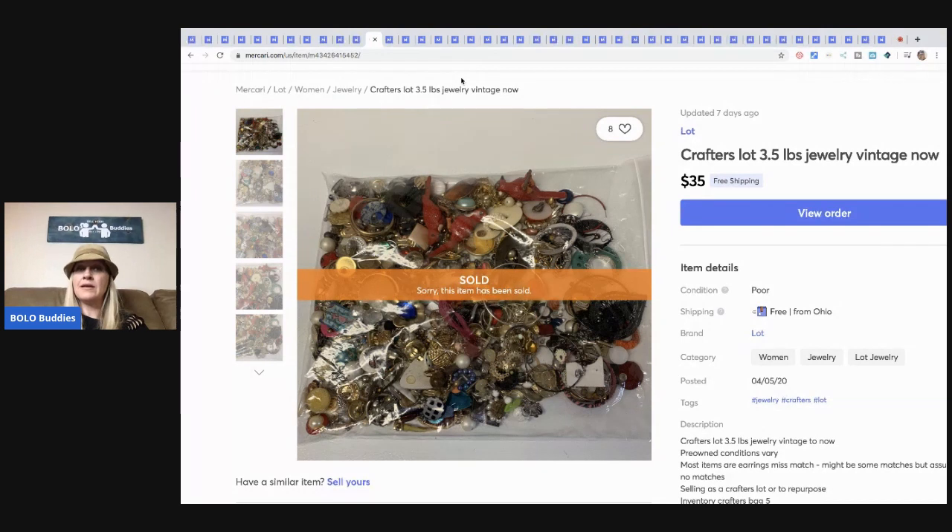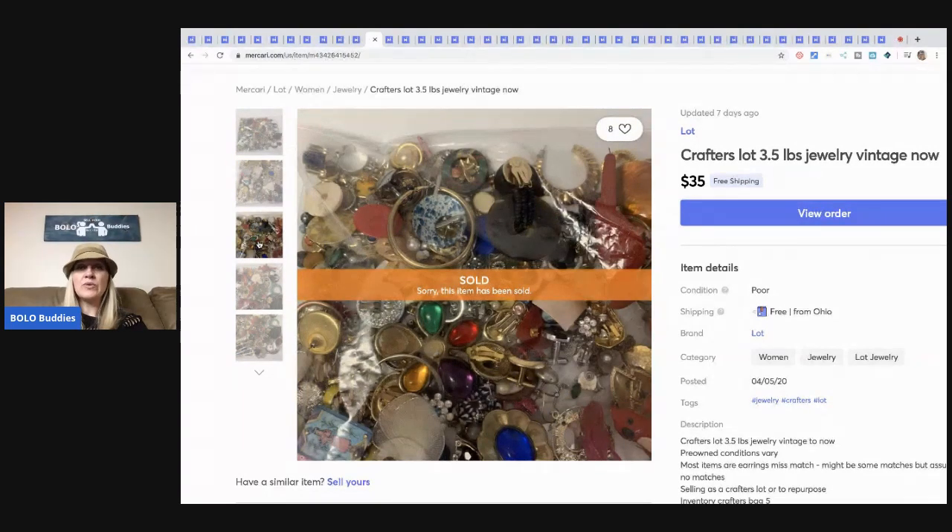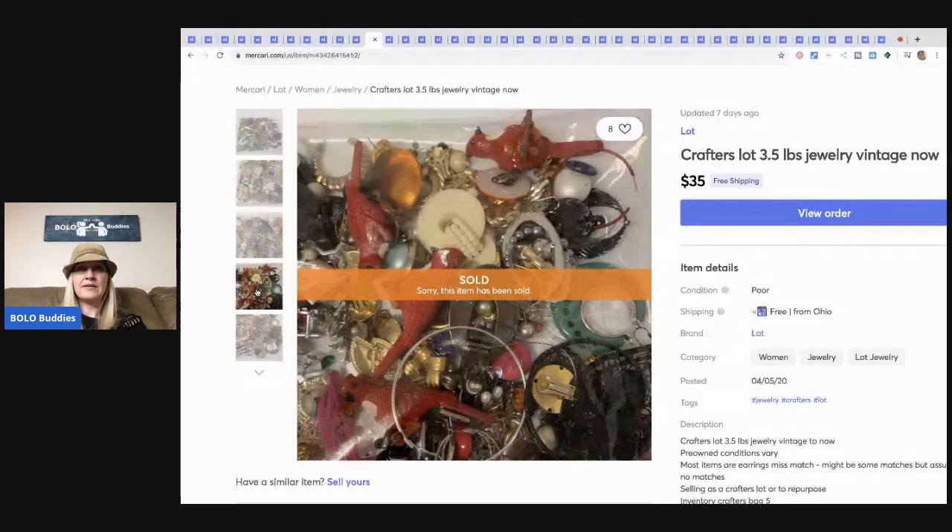Here's another one of my crafter's lots. This one came from eBay but it was not my 344-pound bulk buy — this was another auction where I bought a couple things from the same seller. I still made money, but it was mostly crafter items. I sold three and a half pounds for $35 with free shipping — lots of vintage clip-on items that people use for crafts.